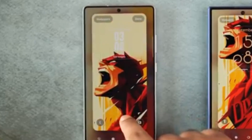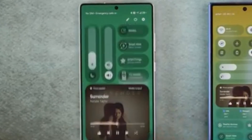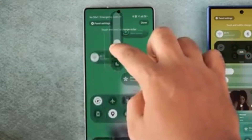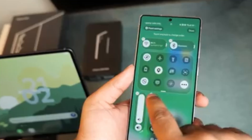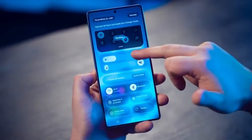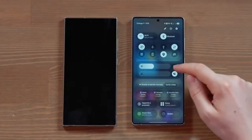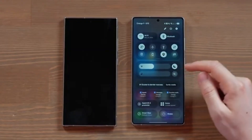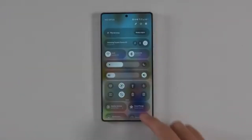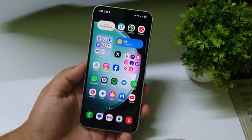Samsung's choice to base One UI 8.5 on Android 16 QPR2 is a big step forward. It means faster updates, more features, and closer collaboration with Google. When One UI 8.5 launches with the Galaxy S26 series, it won't just be another version of Samsung's software — it will show how serious Samsung is about innovation and keeping up with Google's speed. Galaxy users can expect quicker access to new technologies, improved security, and a smoother Android experience than ever before. This marks the start of a new era for Samsung's software, one where Galaxy phones get updates faster, work better with Android, and offer users the latest features without the wait.